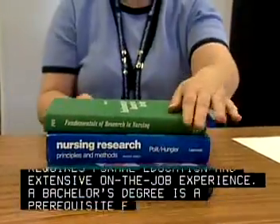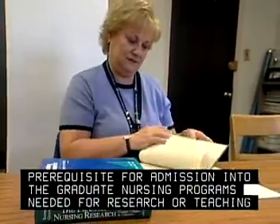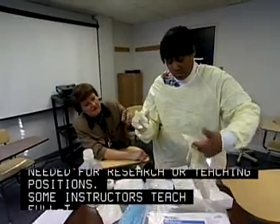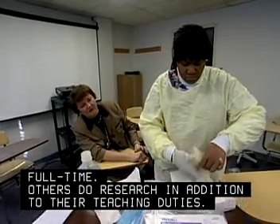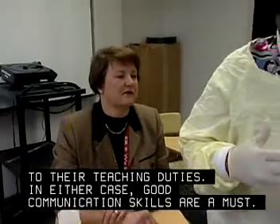A bachelor's degree is a prerequisite for admission into the graduate nursing programs needed for research or teaching positions. Some instructors teach full-time; others do research in addition to their teaching duties. In either case, good communication skills are a must.